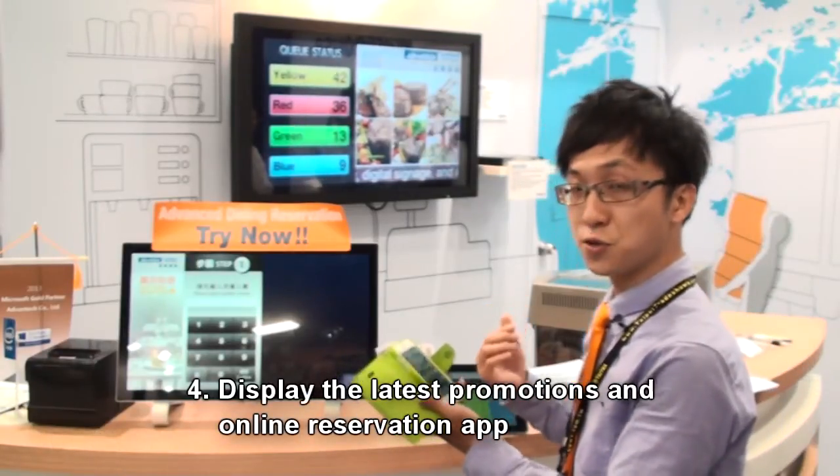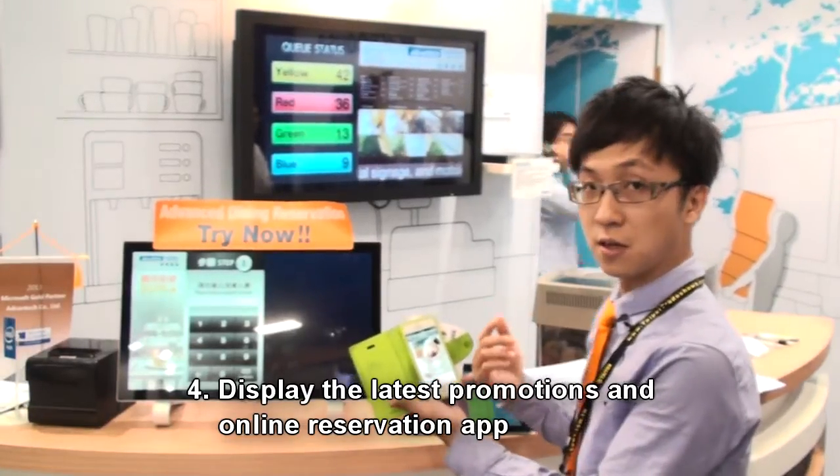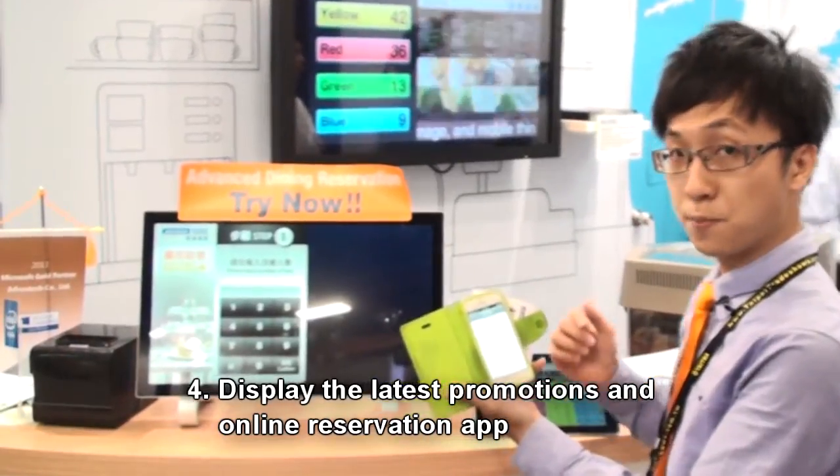Also, if I have the AICQ solution app, I can see the restaurant's promotion ads, and I can also do online booking.